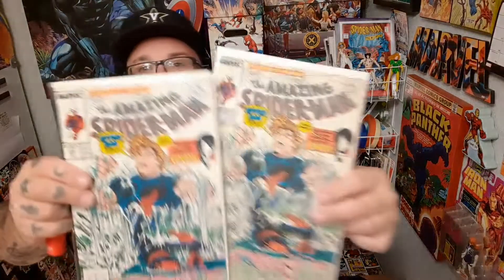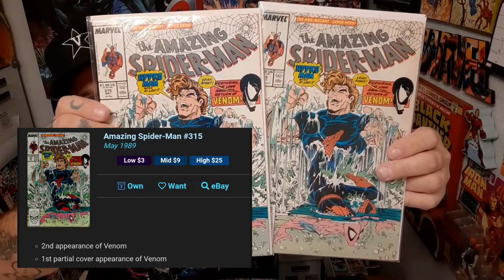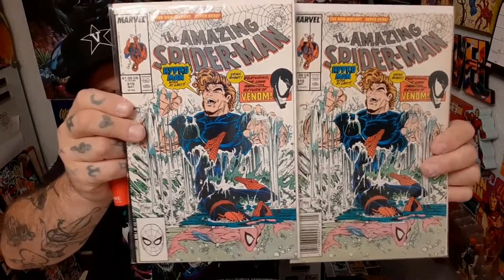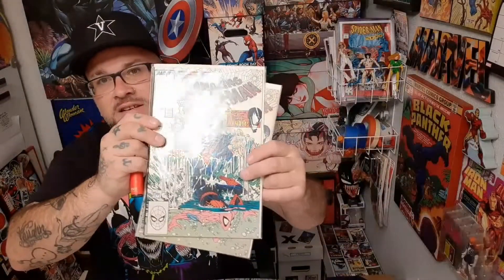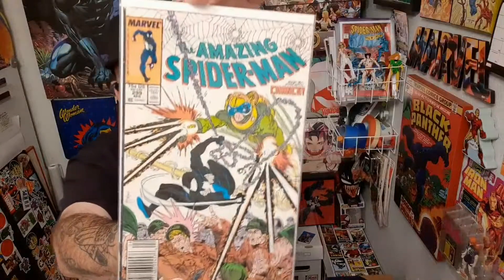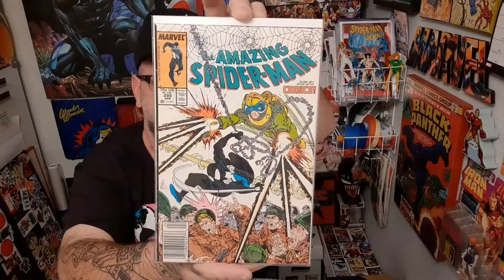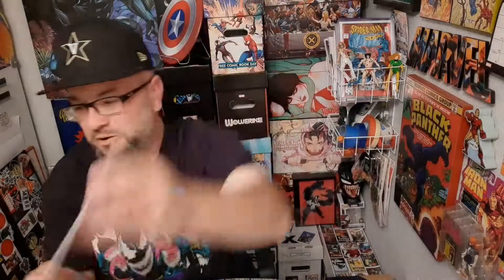You guys know what this book is — pretty big key when it comes to Venom right here. This is a Cletus Kasady key — early Venom on the cover there. Here's another pretty big key when it comes to Venom — that's Amazing Spider-Man 299. It's the issue right before you get, arguably, Venom's first full appearance. I sometimes wonder if this isn't the first full, but you got your cameo of Venom in that book right there.